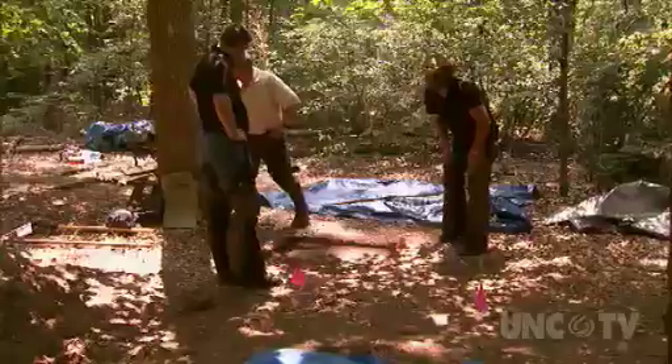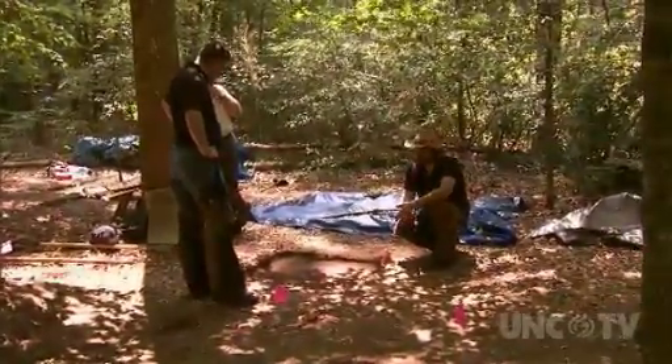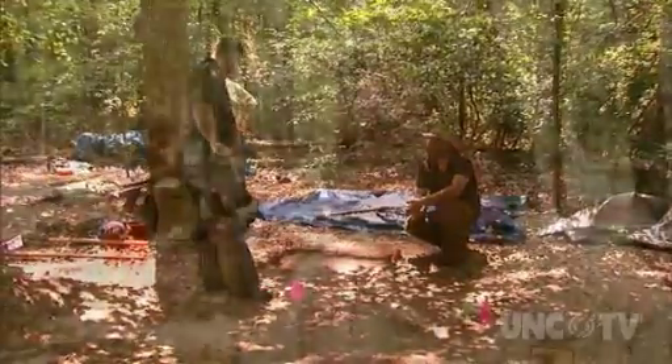Dr. Dan Sayers is heading this research team of students from American University as they document what life in the swamp was like. When Dr. Sayers approached us about wanting to do the archaeology research out here, we looked at it from a compatibility standpoint — is it compatible with a refuge purpose? And it is, because we protect natural resources but also cultural resources. We looked at his proposal and said this would be really beneficial information to have.